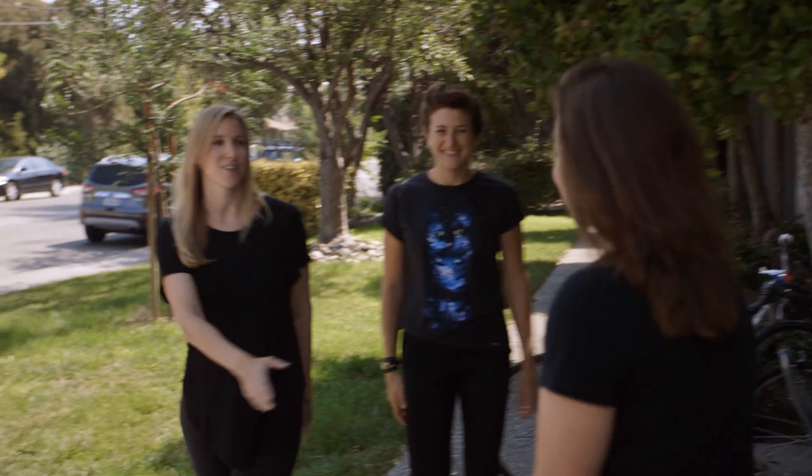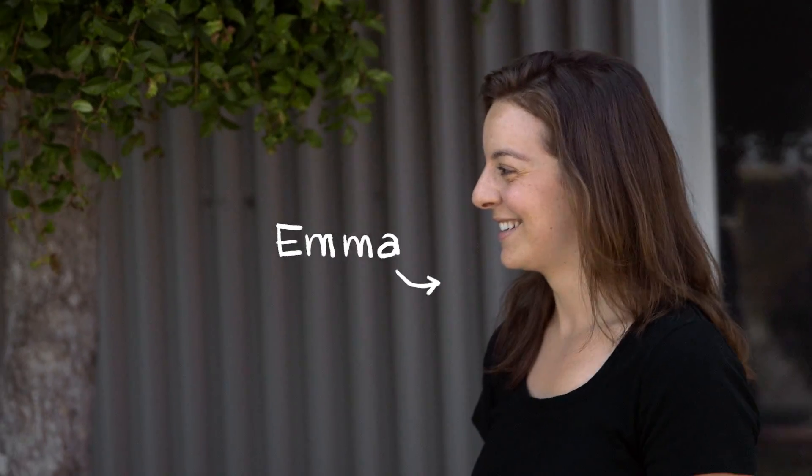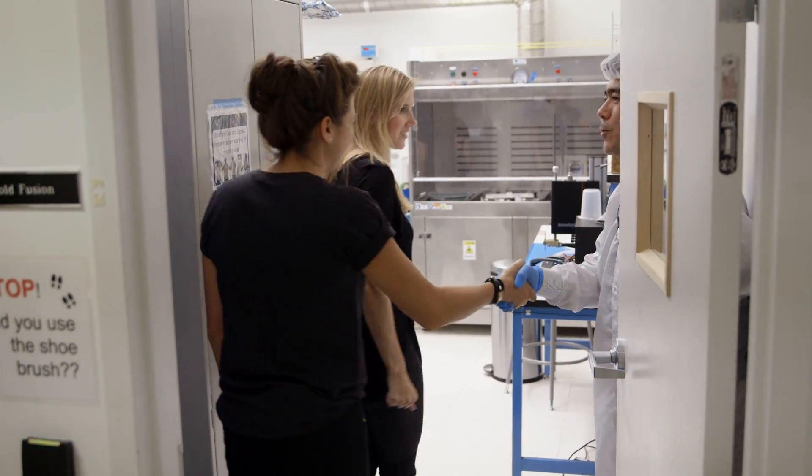We're going to take you behind the scenes of what's now called Terra Bella. We met with Emma, who's a flight operations engineer. She took us around and we got to see how they're built and actually look inside one of the satellites.